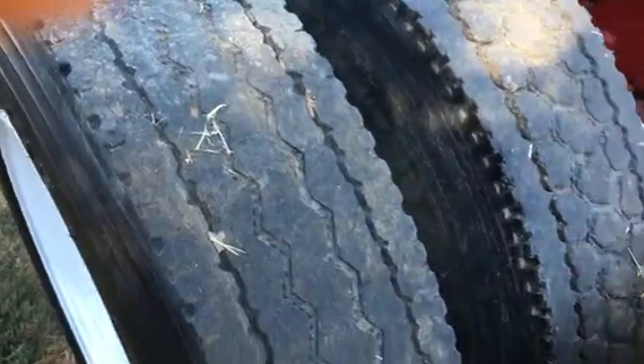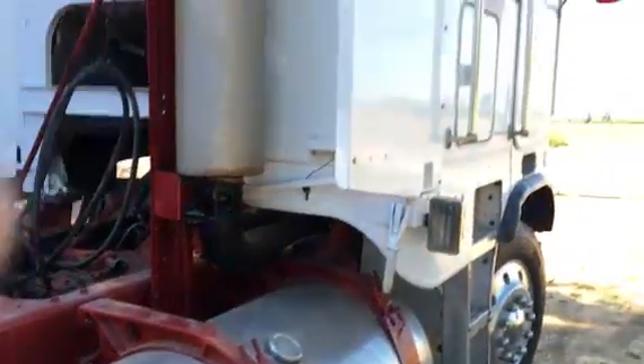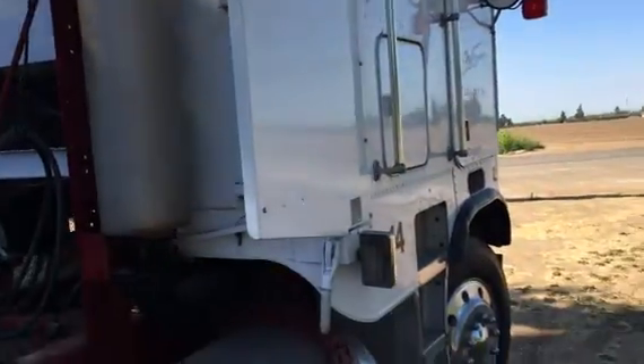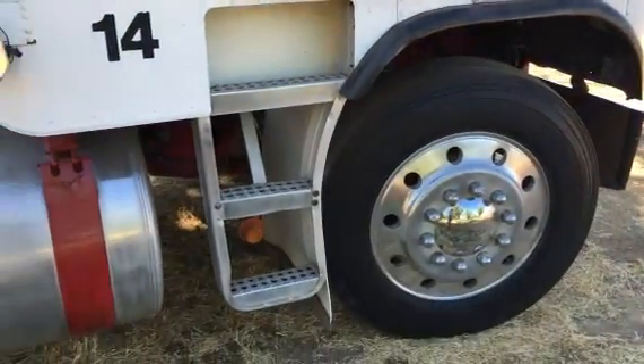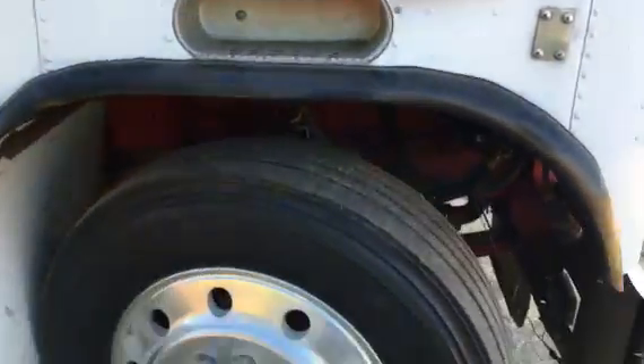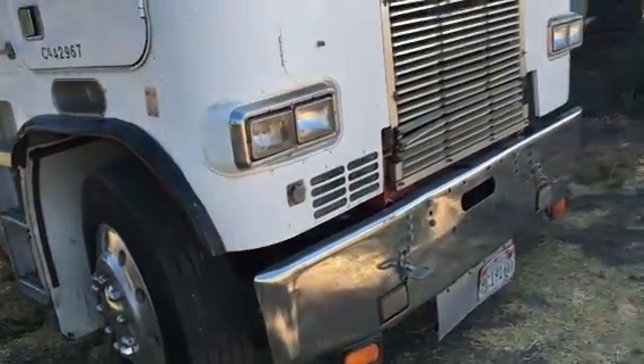Original tires here on the back, a little bit of wire left on them on this side here. The cab's actually in pretty great shape — be a flashy farm truck. All these rigs are.